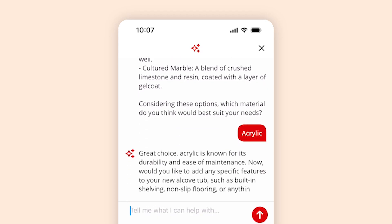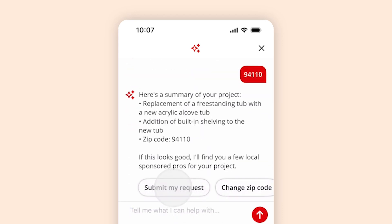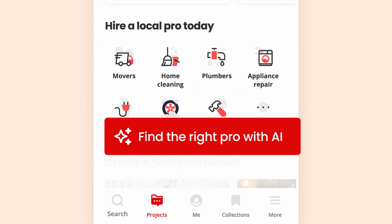Once Yelp Assistant has the information it needs, it will offer to contact relevant pros on your behalf. Just sit back and wait for the quotes to come in. To find Yelp Assistant, open your app, go to the projects tab, and tap 'Find the right pro with AI.' Yelp Assistant is available in our iOS app today and will be on Android later this summer.